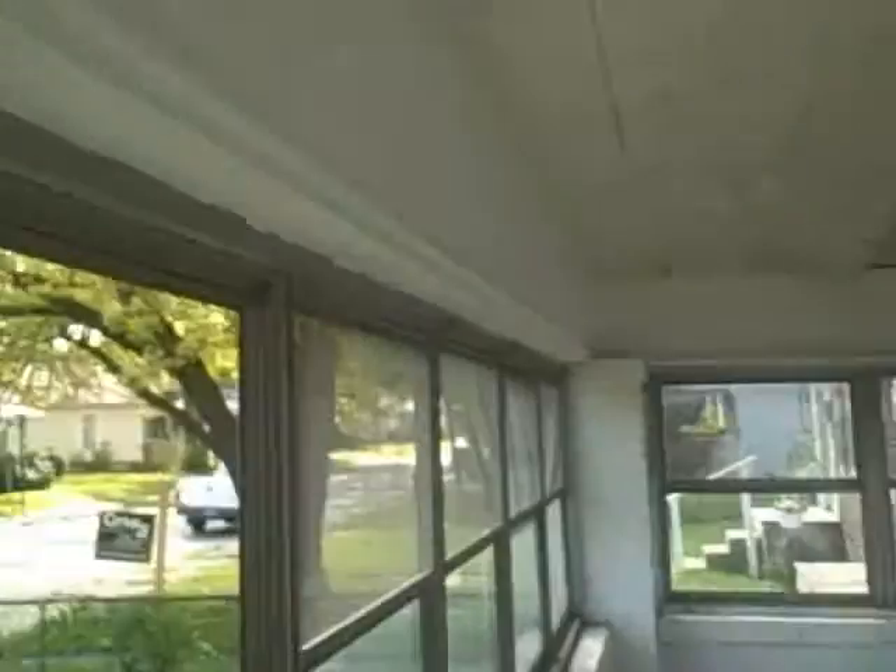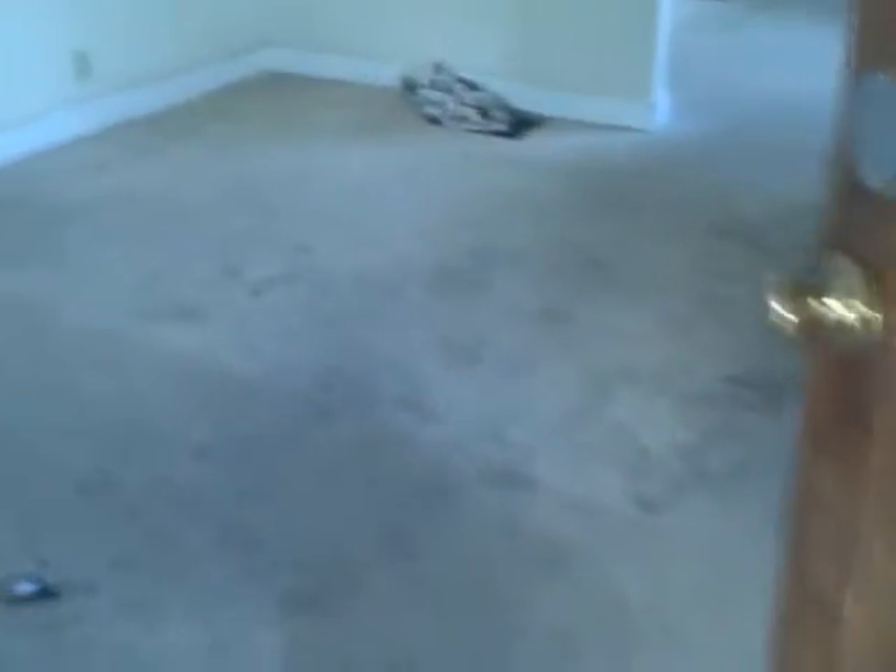We'll go inside 1472 Grant. We have an enclosed porch. Here's the living room. A small bedroom right off the living room — this bedroom has a walkthrough closet into bedroom number two.